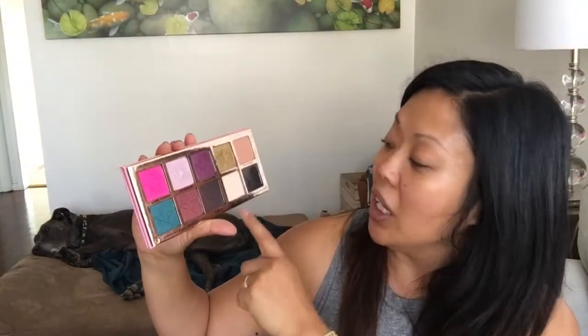The next palette I'm getting rid of is the Jeffree Star Beauty Killer. The only colors I really used were Courtney, China White, and Princess. The pink stains my eyes, I wouldn't wear the other colors, and I have a Pat McGrath I like better for the gold. Some of these barely look touched, so maybe I'll get two dollars — no big deal.